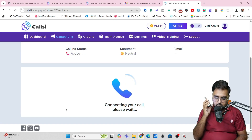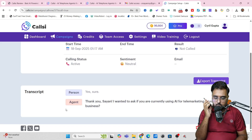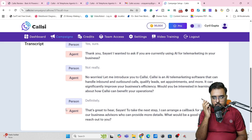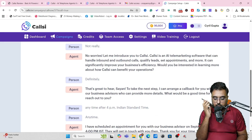Hello, Cyan. I am Joel. Can we talk for a minute? Yes, sure. Thank you, Cyan. I wanted to ask if you're currently using AI for telemarketing in your business. Not really. No worries. Let me introduce you to CallC. It is an AI telemarketing software that can handle inbound and outbound calls, qualify leads, set appointments and more. That's great to hear, Cyan. To take the next step, I can arrange a callback for you with one of our business advisors. Any time after 4 p.m. Indian Standard Time — I have scheduled an appointment for our business advisor on September 18th at 4 p.m. IST. They will get in touch with you then. Thank you for your time, Cyan. Have a great day. Goodbye.